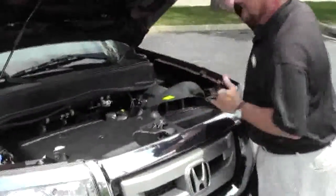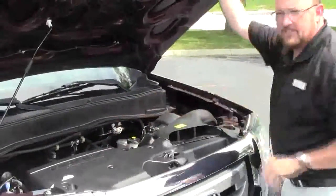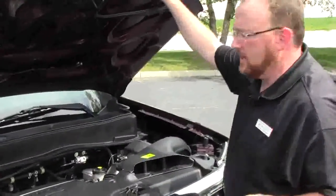Under the hood we have the 3.5 iVTEC 6 cylinder motor with variable cylinder management — it will shut off up to half the cylinders at cruising speeds to help save on fuel. The Pilot is 4-wheel drive; it's front-wheel drive all the time but will displace as much as 40% of the power to the back in all-wheel drive.